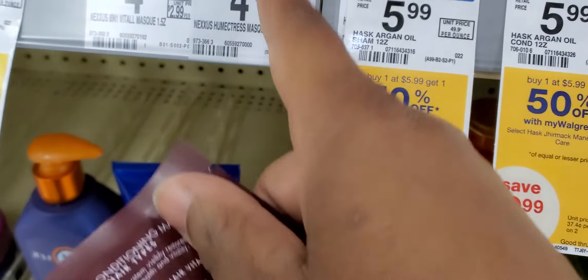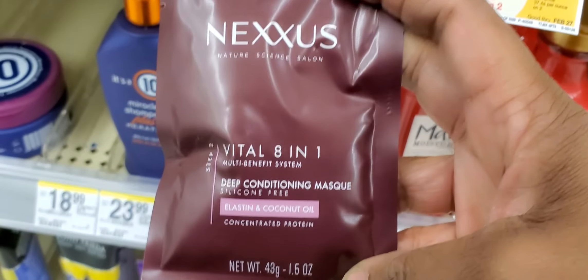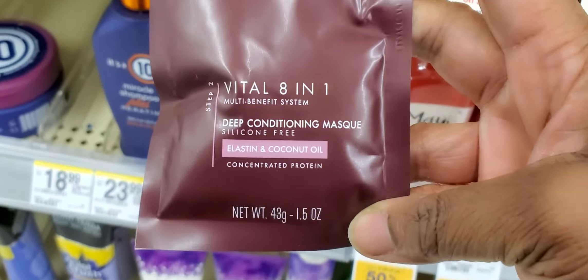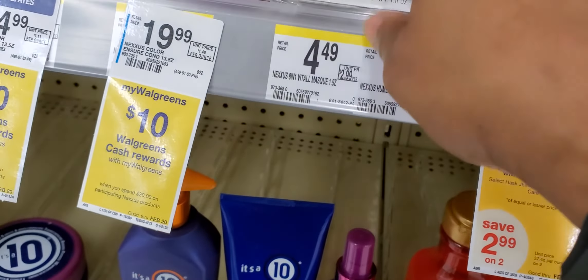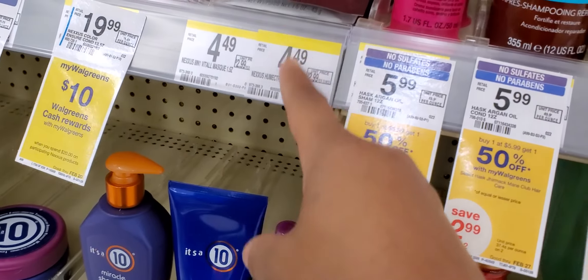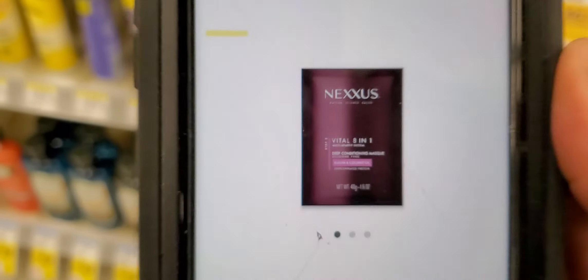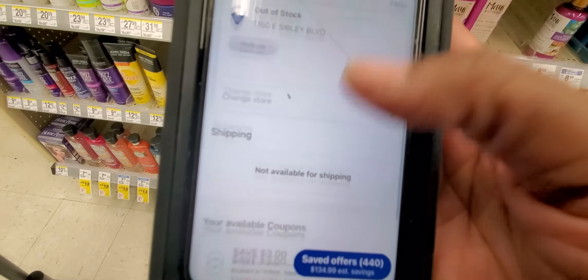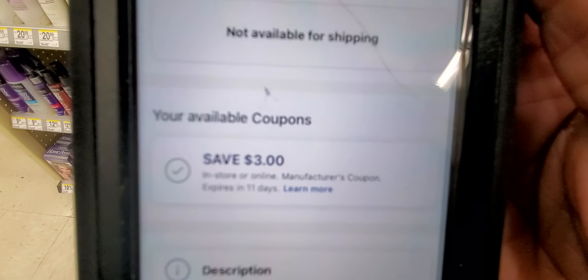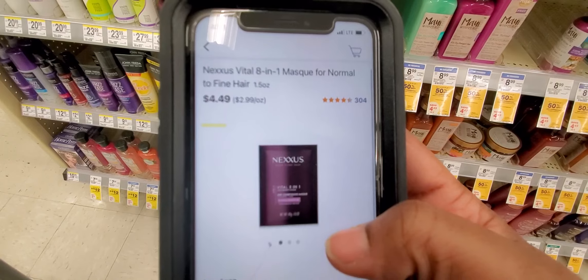Okay, those are not good prices. You see these packets? They're $4.49 here, but they were $3 in some of the other stores. The $3 coupon is attaching to that making them $1.49. If you can find the one for $2.99, those are free. That's the packet right there — the $3 coupon is attached to it, but it's saying out of stock even though it's here.